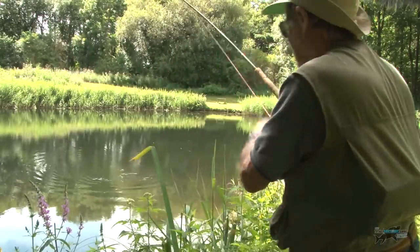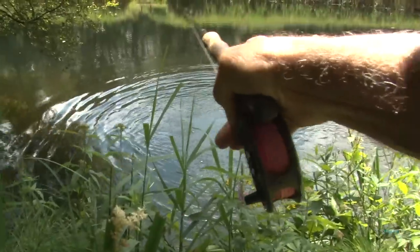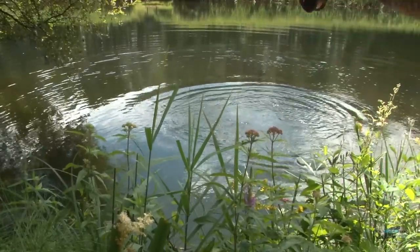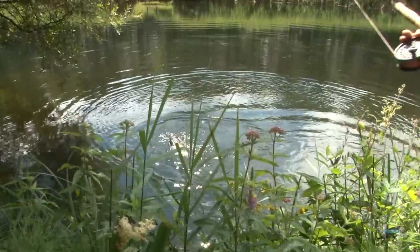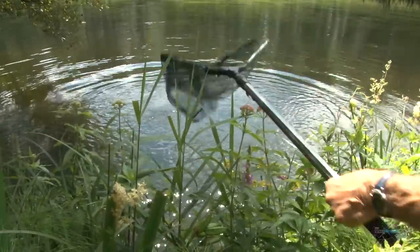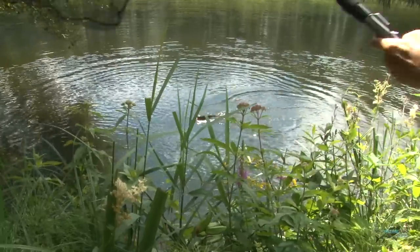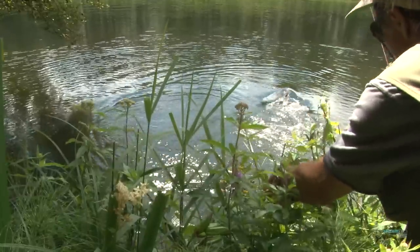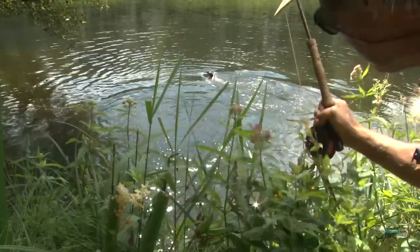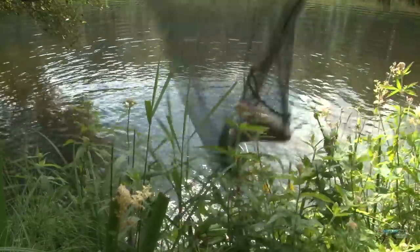There are quite a few fish moving in this pool. Come on fish — be good for the camera. Net time, I feel. There we go — what a scrapper! He is in a totally awesome net.